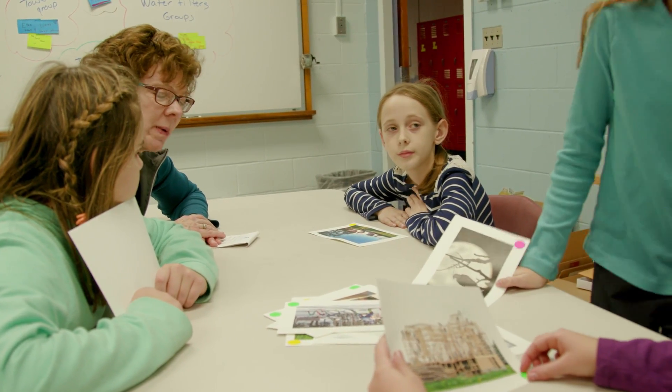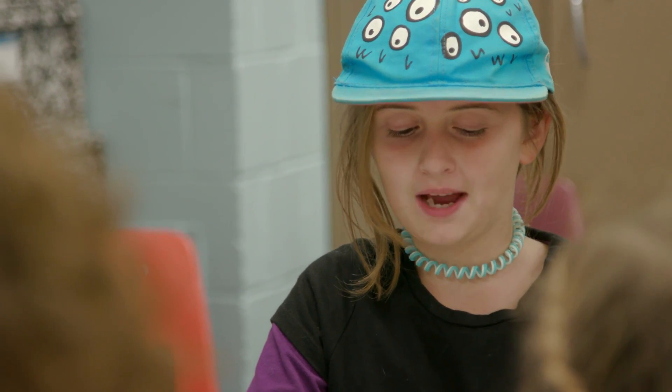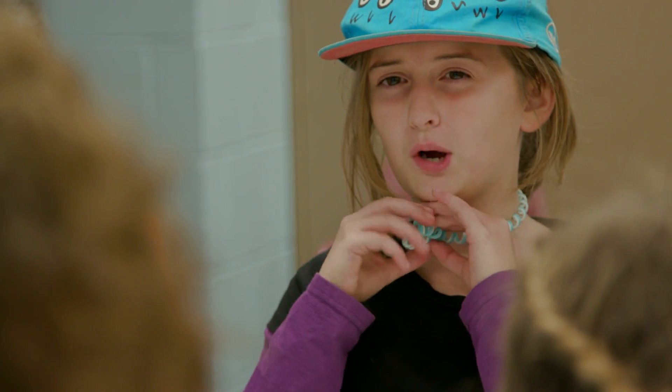Describe for us — what do you notice about that photo, what is that photo about? It looks like they're building a house of some sort. They're like building support beams or something under it, like if it's located near the ocean.